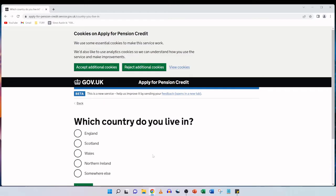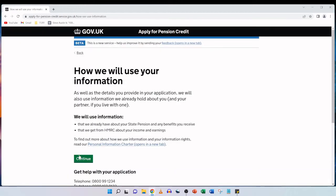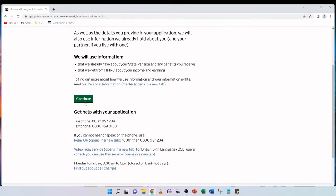First up, which country do you live in? We live in England, so we're going to select that option and click on continue. We'll be asked how we will use your information: in addition to the details you provide in your application, they will use information already held about your state pension, any benefits you receive, and information from HMRC about your income and earnings. We'll click on continue.